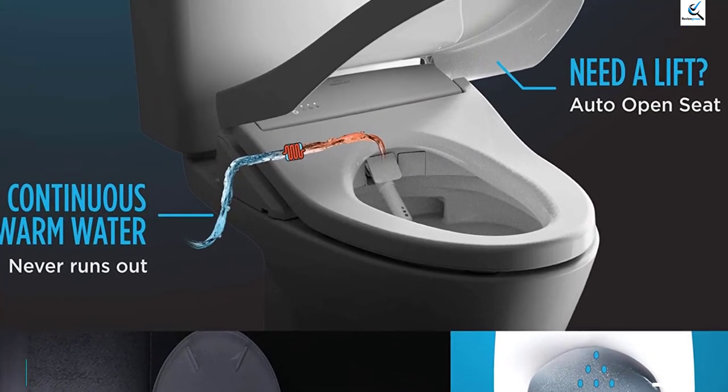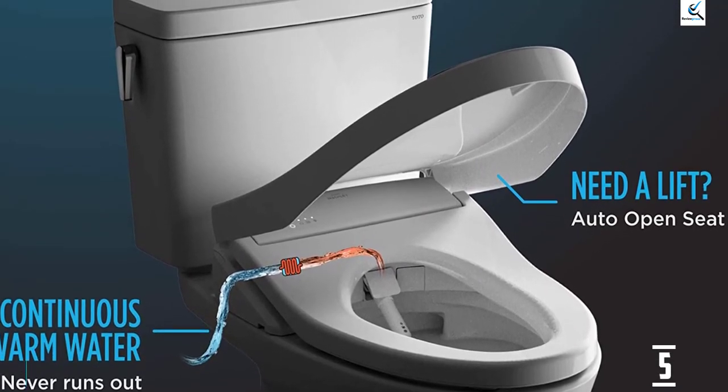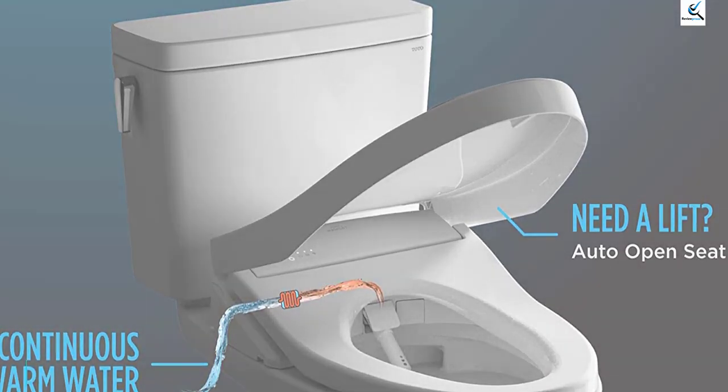The heated seat, night light, and water temperature controls are family favorites, as is the pre-mist feature that helps keep waste from sticking to the bowl.